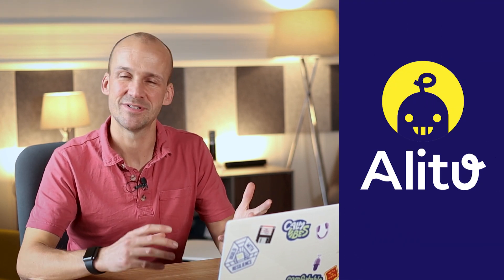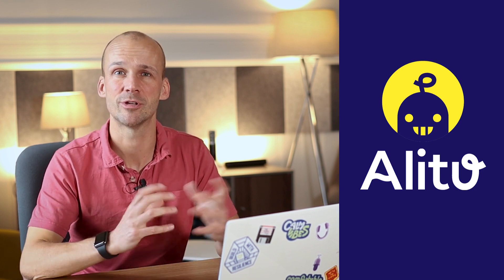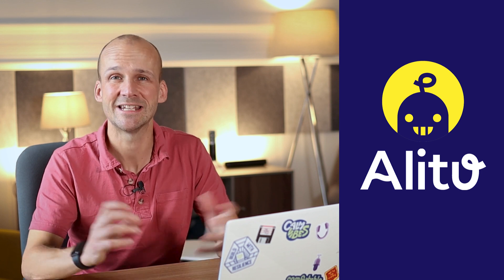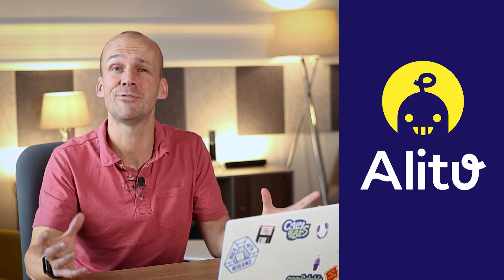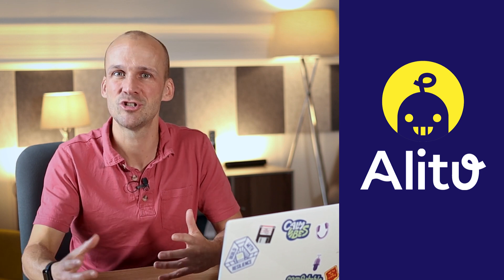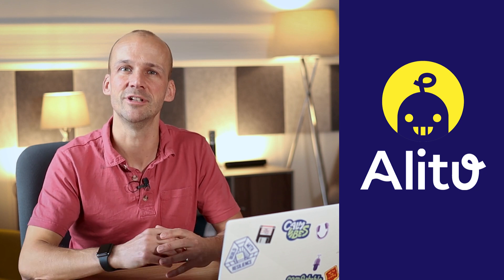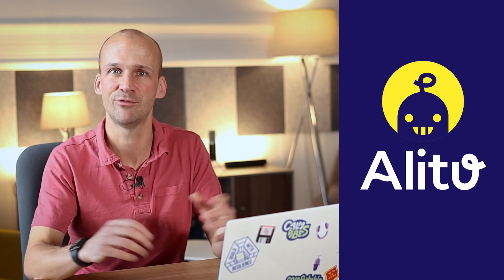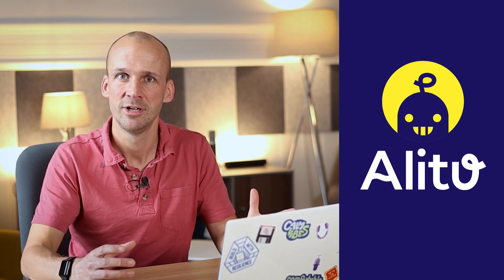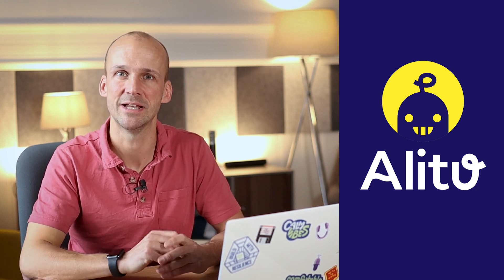Alitu is a podcast maker app. It was designed initially to simplify editing because so many of the people that read our website, The Podcast Host, had the same first question: why is editing so painful? Why do I have to learn this thing? Tools like Audition or Audacity are more audio engineering tools — for somebody that really wants to create a full-on audio drama. But as podcasters, we need something quicker, simpler, more podcast-focused. That's what Alitu was.